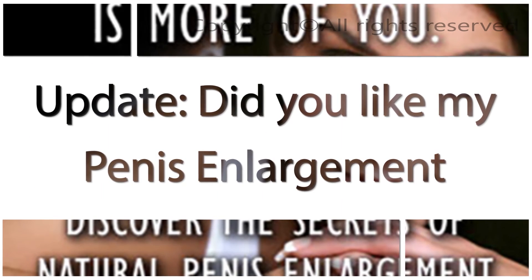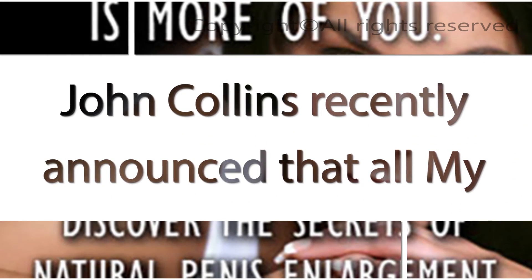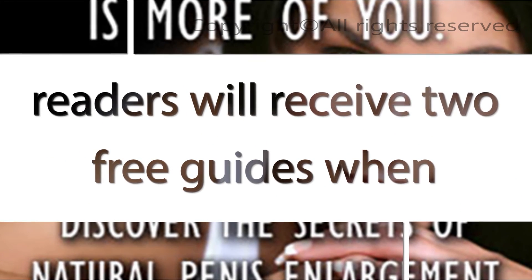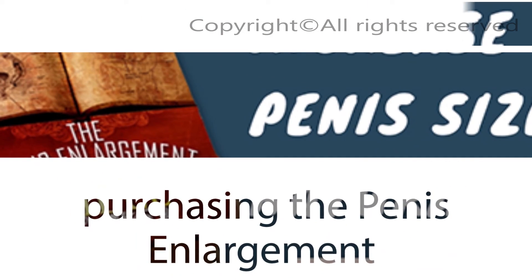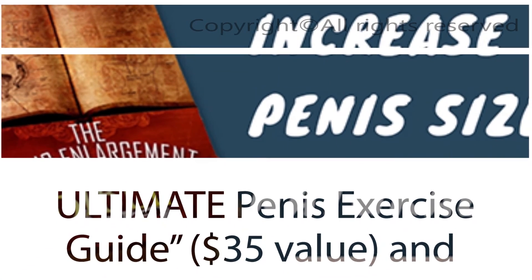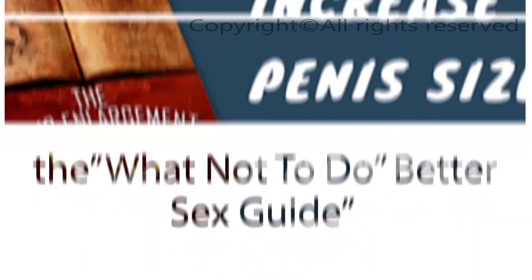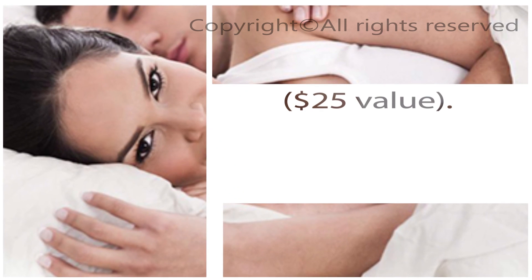Update: John Collins recently announced that all my readers will receive two free guides when purchasing the Penis Enlargement Bible using this link below: The Ultimate Penis Exercise Guide ($35 value) and The What Not To Do Better Sex Guide ($25 value).